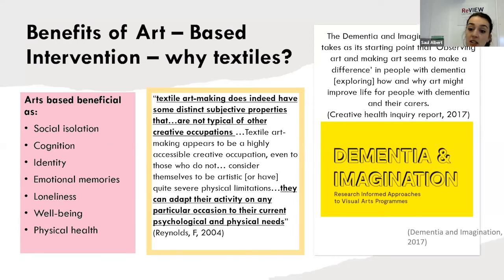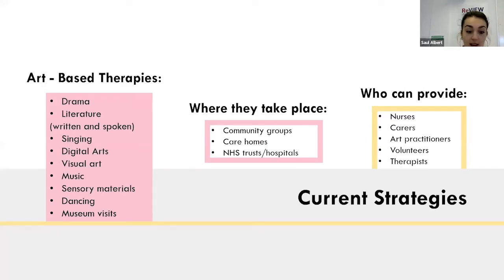I want to draw attention to Dementia and Imagination, a group that runs art-based workshops with people with dementia. They've started to notice the impact art can make and have observed improved life for people with dementia and their carers. Within art-based therapies, there's not a lot of textiles-based interventions from the research I've reviewed. Current art-based therapies include drama, literature, singing, digital arts, visual arts, music, dance, sensory materials, and museum visits.